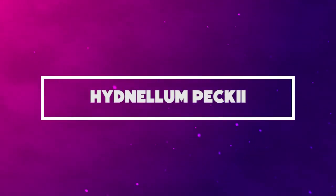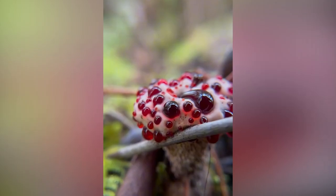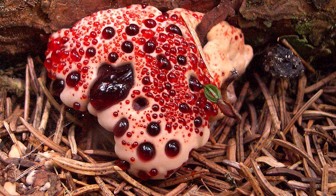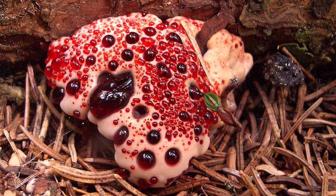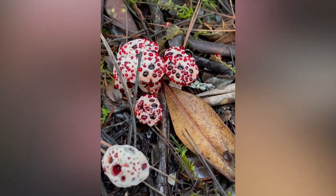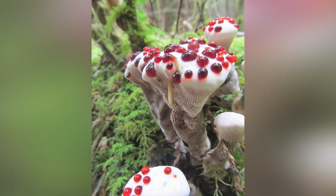Number 5: Hydenellum peckii. The Latin name of this exotic species is Hydenellum peckii, and it's native to North America and Europe. Several aspects of this plant make it scary, and one of the distinctive aspects of these Hydenoids is that it produces spores on their surface. It's identified by a couple of names globally, like bleeding tooth fungus, strawberries and cream, red juice tooth, bleeding Hydenellum, and the devil's tooth — various forms of describing its weird appearance.